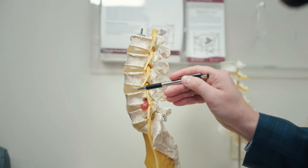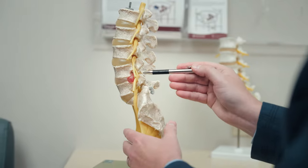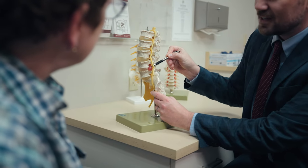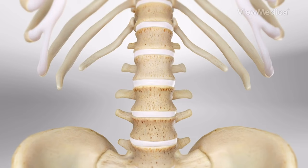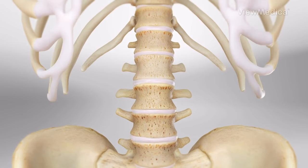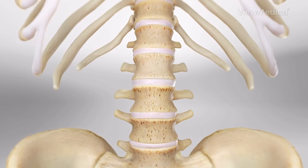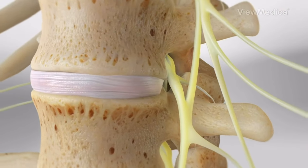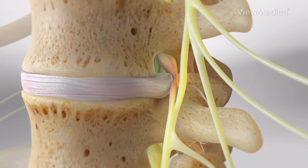Spinal discs are the cushions or shock absorbers between each of the bones of our spine — cervical, thoracic, and lumbar — neck, mid-back, and low back. The discs are specialized tissue bound by a very firm membrane with soft, spongy tissue on the inside. Just like any tissue, if we put enough energy or force through that tissue, it can rupture.